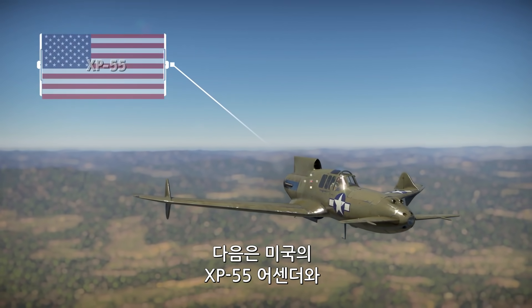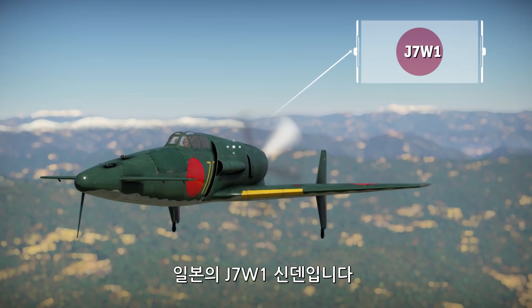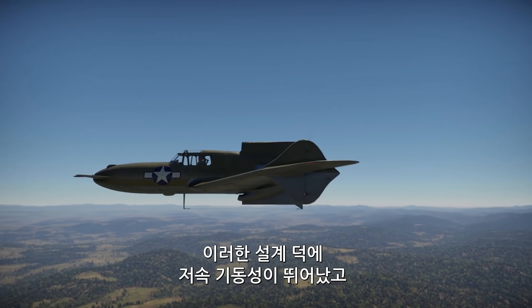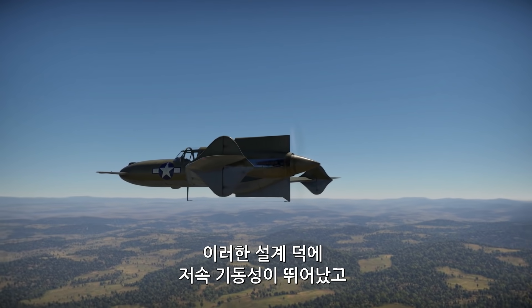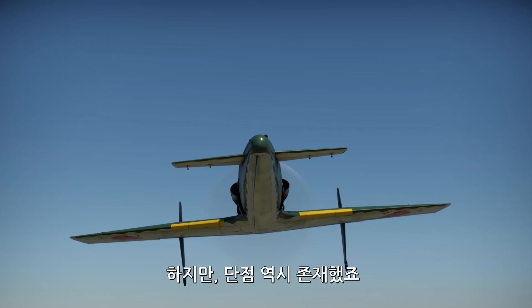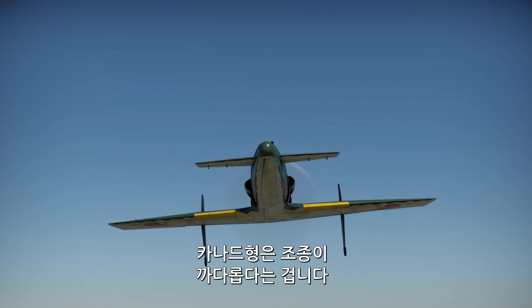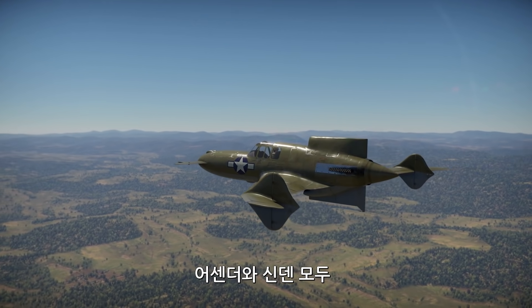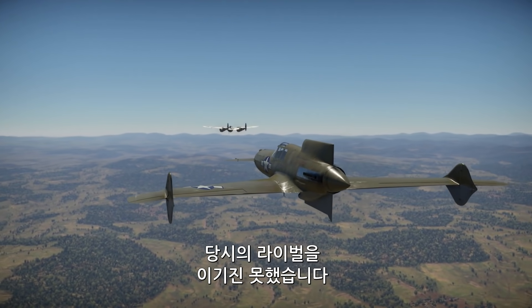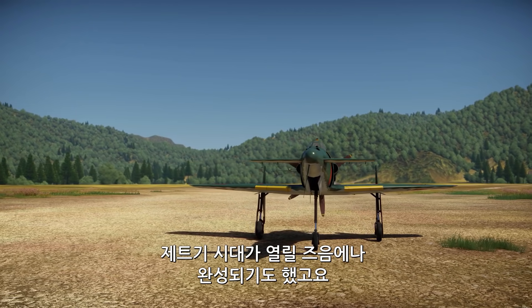Next up are the American XP-55 Ascender and the Japanese J7W-1 Shinden — two unusual canard-based designs. This kind of configuration can allow for much better maneuverability during a stall and better control of the main wing airflow in general. But there is a big price to pay as well, with a lot of designs of this type being rather tricky to control. Both the Ascender and the Shinden failed to outshine their more conventional competition, and were only ready when jet-powered aviation was already becoming a thing.